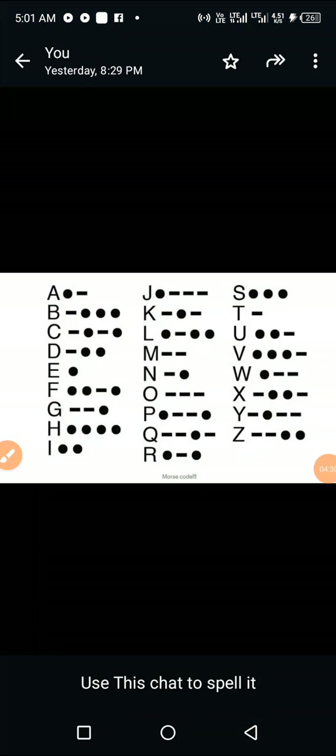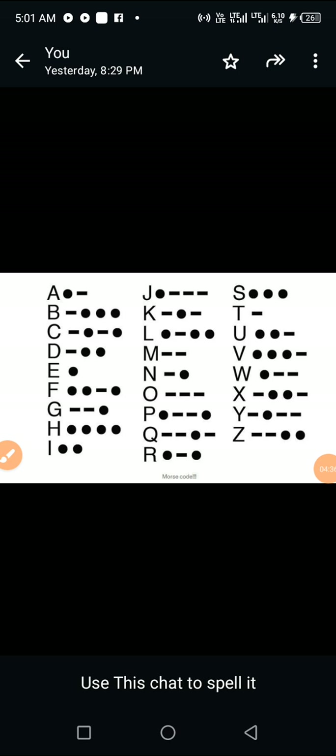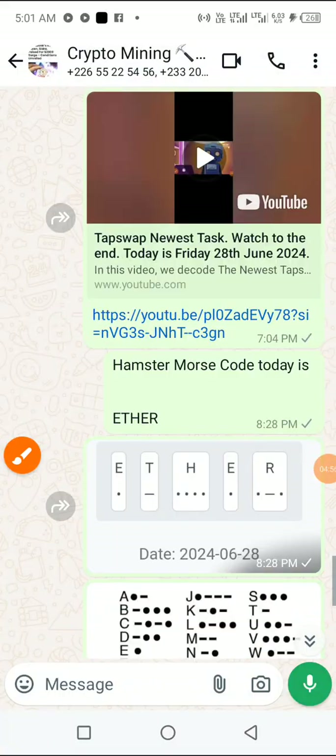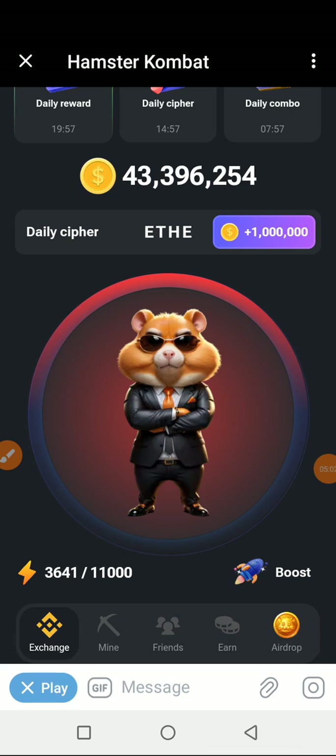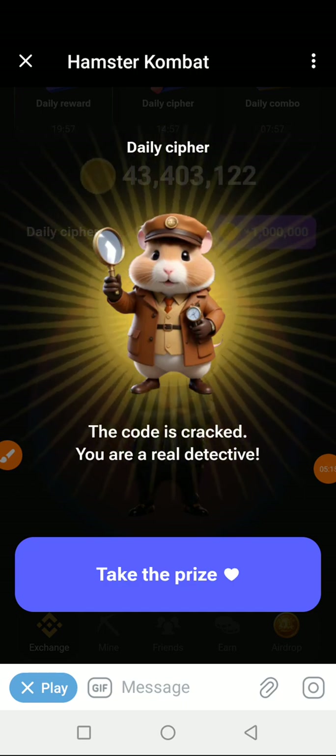Let's get on to the last letter, which is letter R. R is spelled as dot-dash-dot-dot-dot-dash-dot — you tap on your screen, hold, then tap, tap, hold, release, then tap. And as you can see, the code has been cracked — you are a real detective, take the prize!